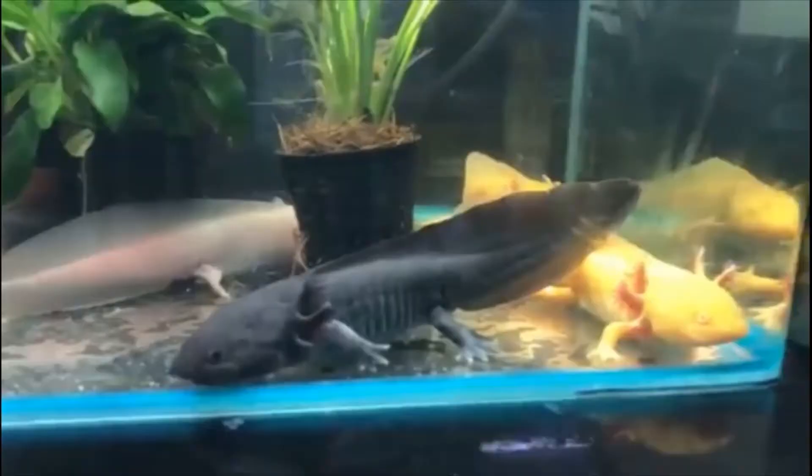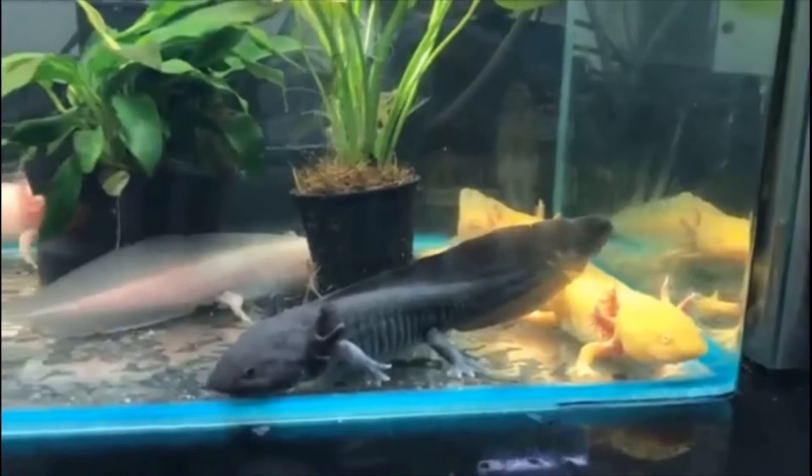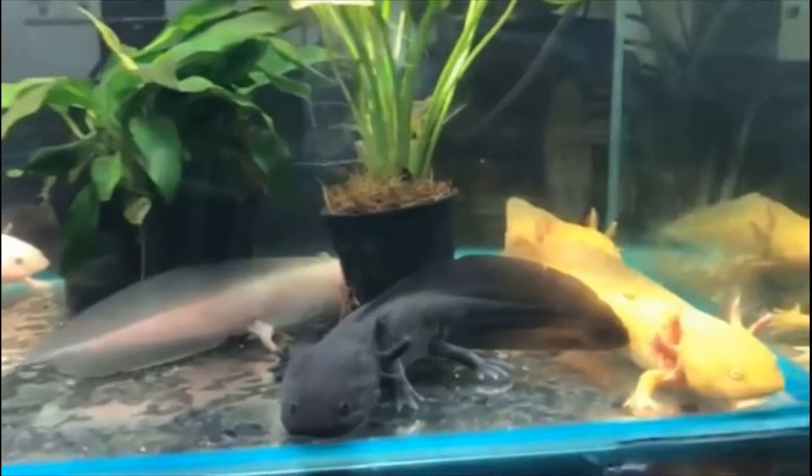Despite their hardiness, axolotls are not immune to stress-related disease. Poor water conditions have been known to cause problems like bacterial and fungal infections. In the wild, axolotls eat a wide variety of foods including snails, fish, and even other amphibians. In captivity, they do best on protein-rich foods like earthworms, bloodworms, and brine shrimp.